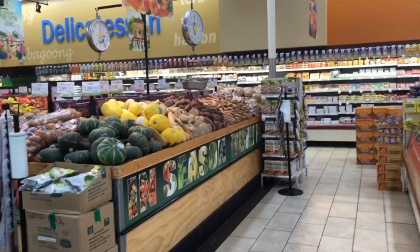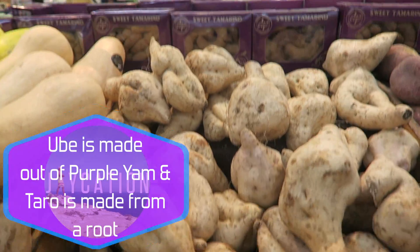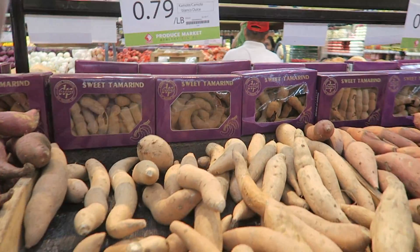So we are inside Seafood City right now. I want to show you the difference between yams — purple yams, Filipino yams, and just different types of yams. So these are purple yams. These are Japanese yams. And sweet yams.